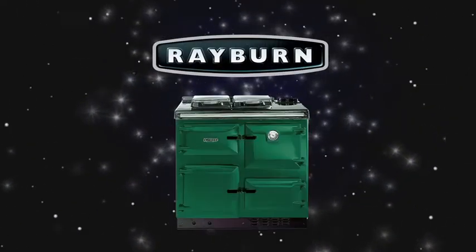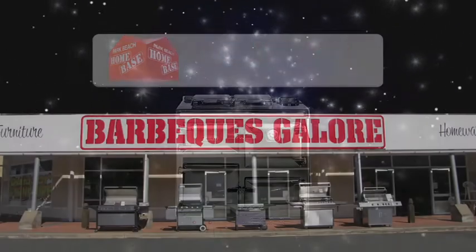Rayburn Cookmaster Classic Wood Stoves. Now at Barbecues Galore, Coffs Harbour.